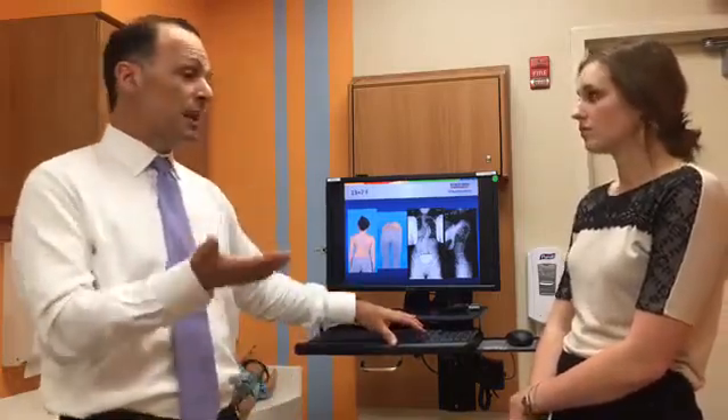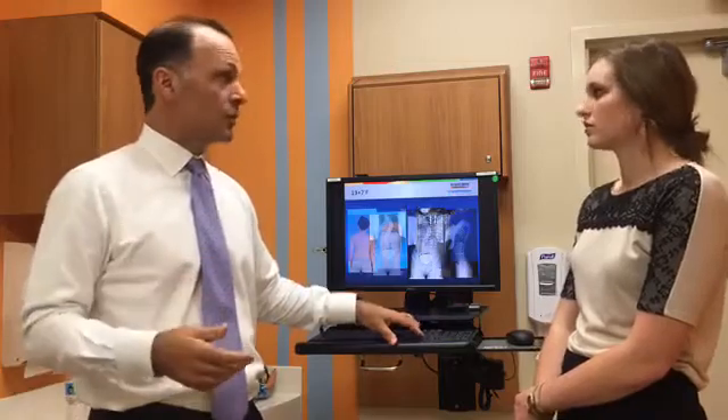Scoliosis develops most during rapid growth periods — that's when it can really progress.